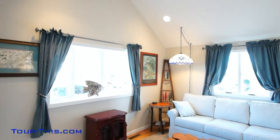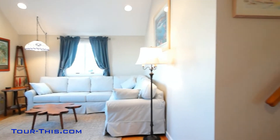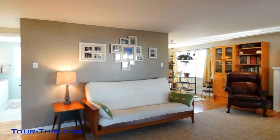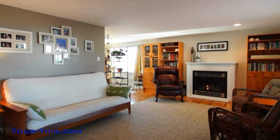An open and bright foyer cheerfully welcomes any visitor, leading into a large family room with cathedral ceiling and recessed lighting, and a centrally located living room highlighting a gas fireplace with wood mantle and a large bay window to enjoy the gardens.